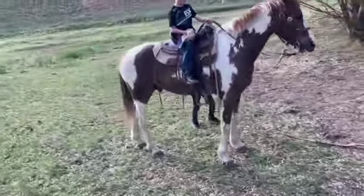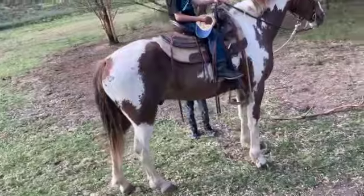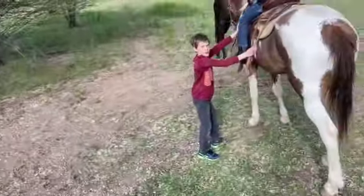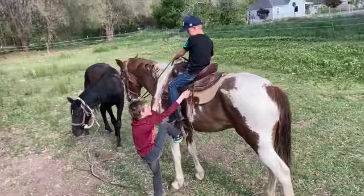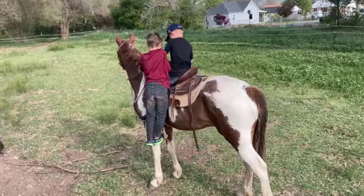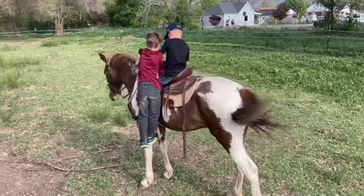Hold it still. Let me get around here so I can watch. Hang on a minute. Okay, here's Caden getting on.